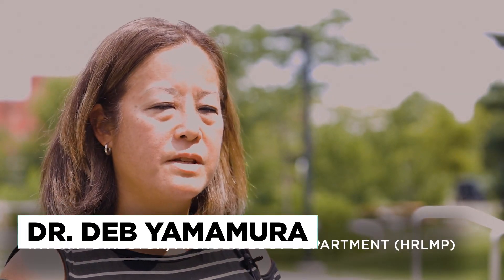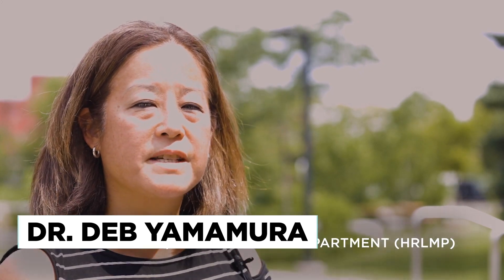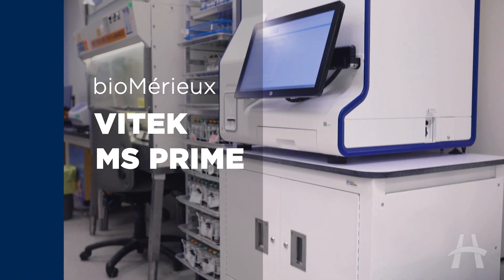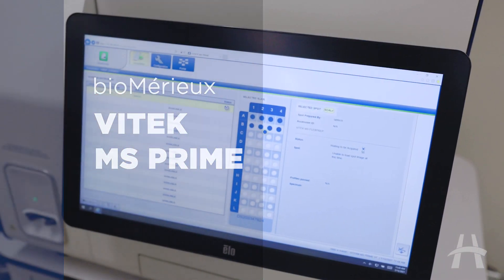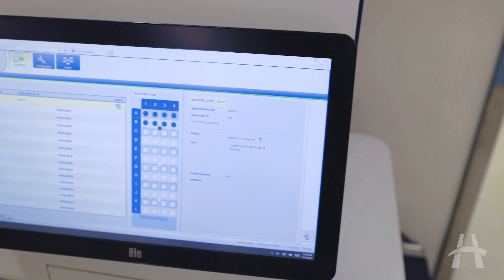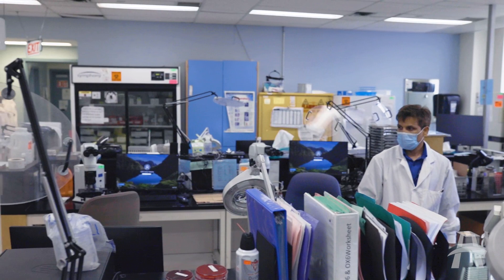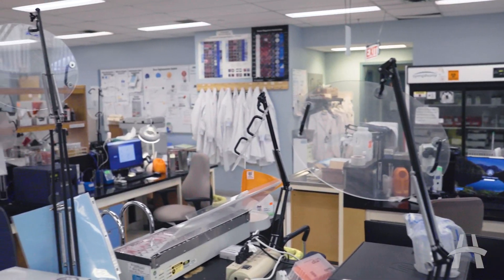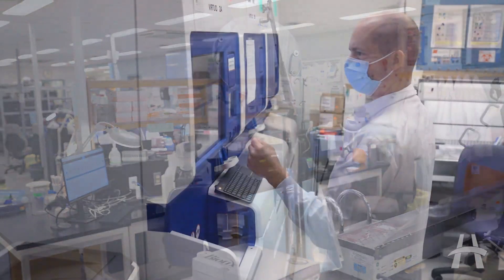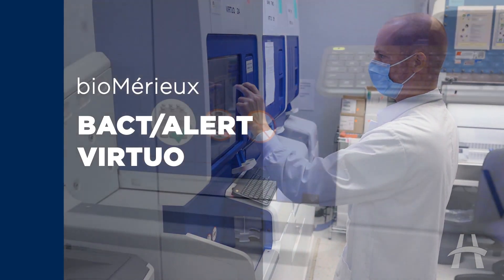Hamilton Health Sciences has been a leader in many areas including laboratory diagnostics. Implementation of the new Vitec MS Prime will put us in the forefront of being innovators and also providing very rapid and accurate results to guide patient care. I'm really excited that this can have a big impact on our patients and will help support our key programs, our physicians, and nurses to ultimately ensure that patients are receiving state-of-the-art diagnostics and care.